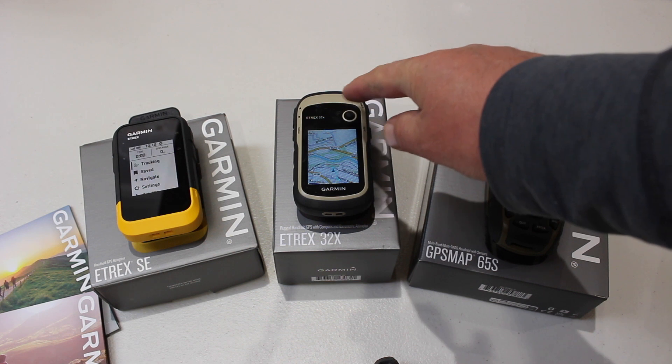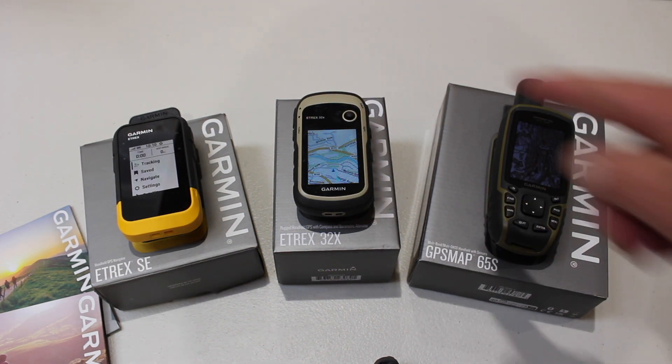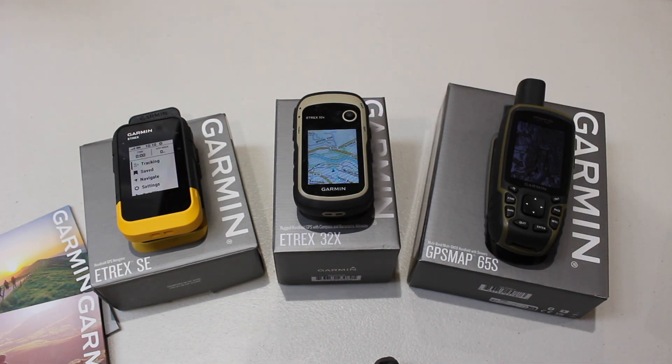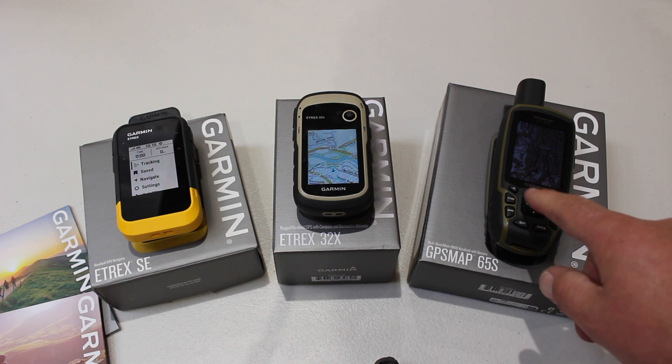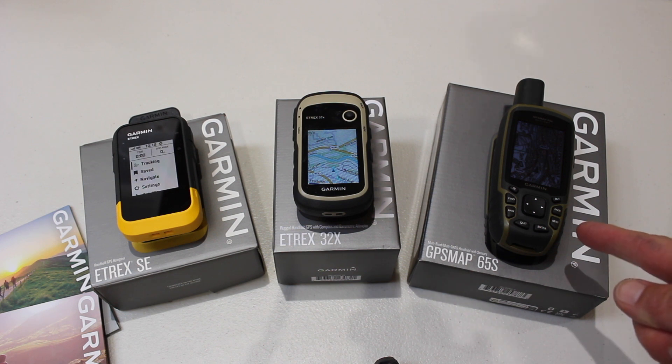Just to go back to the 32X — this works off a little joystick. I have no problems with that joystick, but delivering training courses around the country, I sometimes see people struggle with it, because you've got to move it to the relevant icon and then press down on it. Some people struggle, especially with gloves on, to utilise that pressing down — you end up jumping to the top menu and get a little bit frustrated. But with the 65S, you've got a big rocker in the middle — just press it and it will take you to the relevant pages. You can get Ordnance Survey mapping on the 65S, it runs off double-A batteries, and with it powering a smaller screen, it's not hungry on batteries.